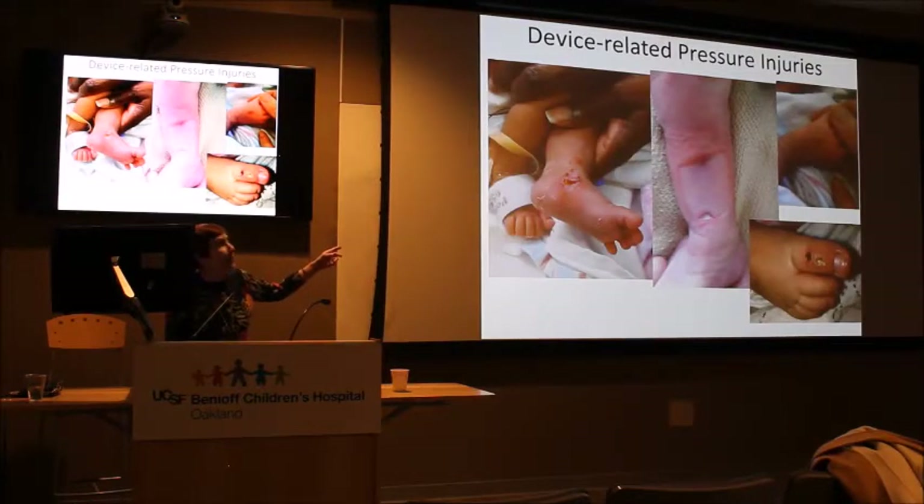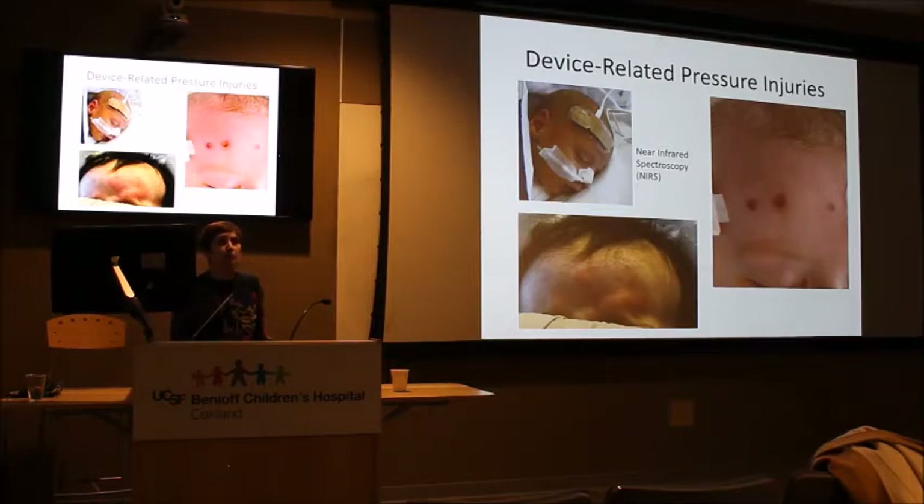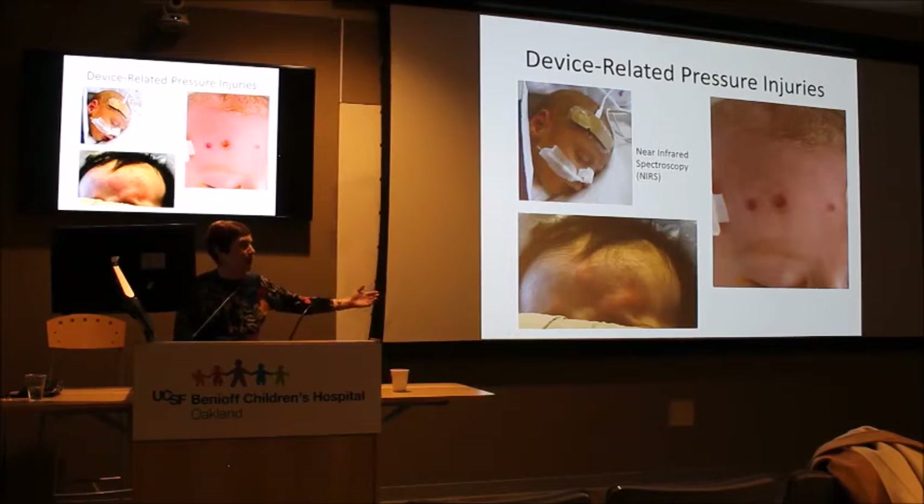Device-related pressure injuries also come from pulse oximeters on the toe and dorsum of the foot, and from NIRS monitors. We're now ordering smaller NIRS sensors that use silicone or hydrogel so they can be moved and still adhere, instead of the large bulky ones we've used for a long time. Anesthesiologists previously didn't think the smaller sensors worked, but we're now several generations out from that and they're much better. Since the OR became part of our patient care group, awareness has improved dramatically.